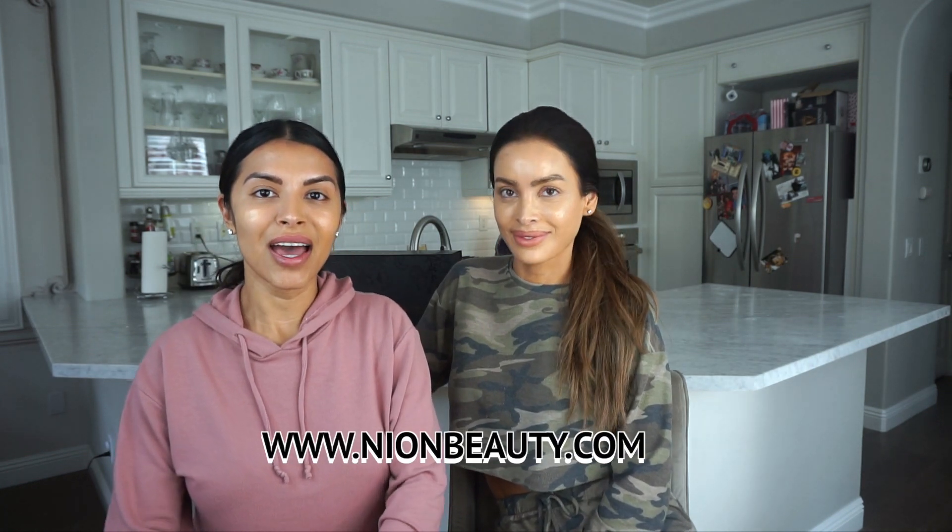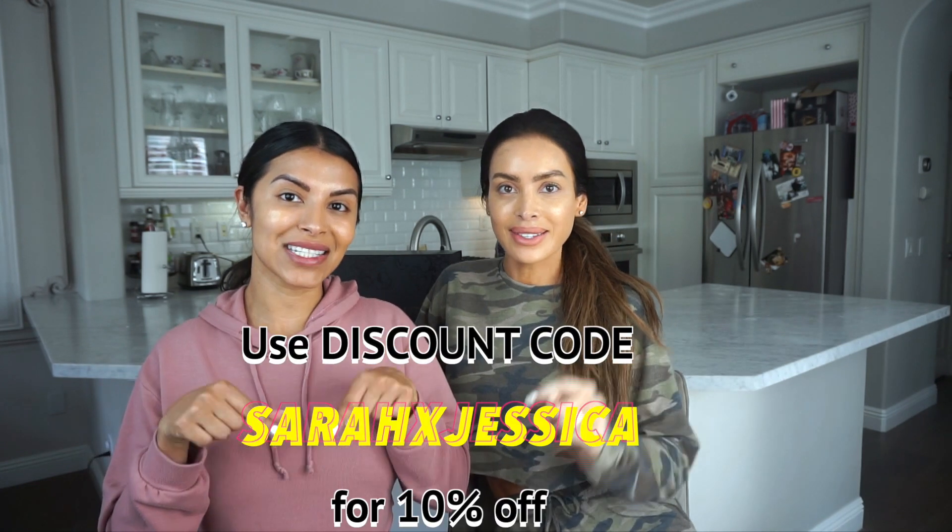We're really excited to share that our facialist Stephanie recommended to us some new skincare products from Nyon Beauty. We heard great things about them and Sarah and I are both really excited to try them. We usually use the same skincare products all the time because we have the same facialist, but we heard great things about the company, so we got them to provide us with a discount code — make sure you use it down below.